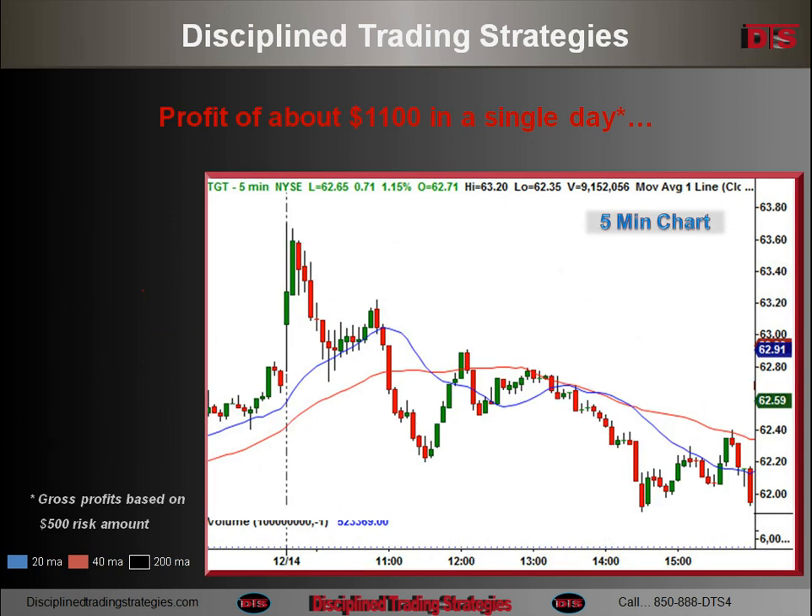We come down to a 5-minute chart. You can see the gap up where it happened right there. Again, it's a very small gap — it's not really a gap play. It was this continuation run from the prior day. It was a very strong move the prior day, and because of that strong run and running into the prior high, it ran up and then put in those tails.